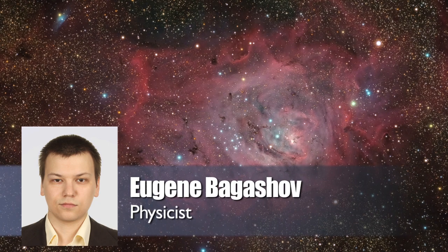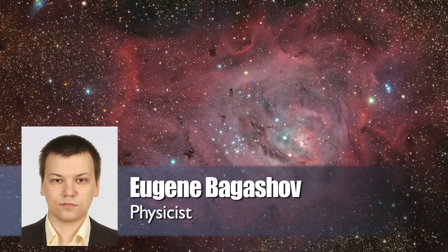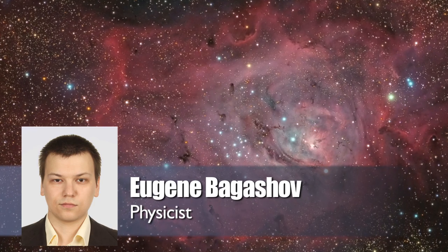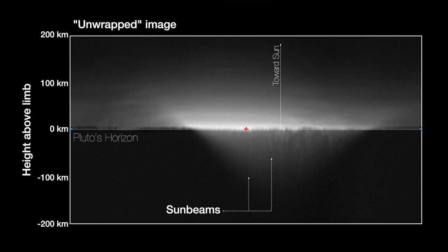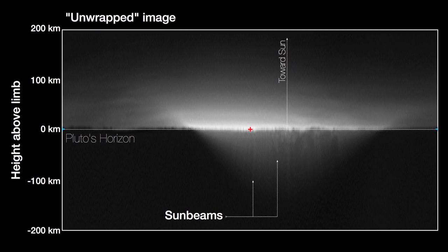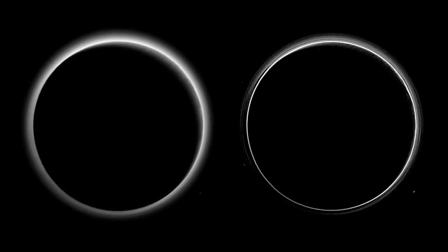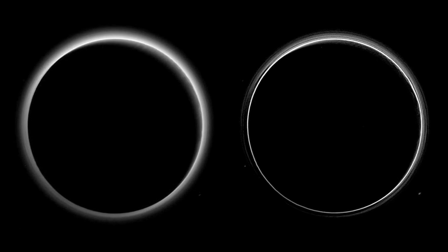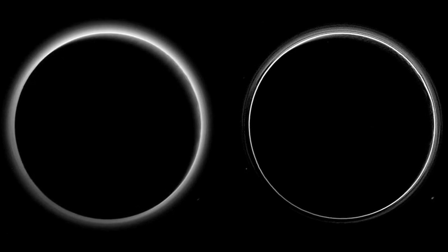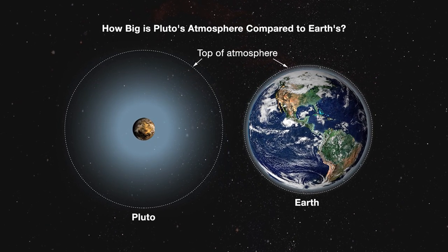One should bear in mind that the temperature profile of the Plutonian atmosphere is supposed to be somewhat different from Earth's, at least in comparison to our troposphere, with temperature rising as we move away from Pluto, not falling as on our planet. During the observations, the LORRI instrument detected hazes as high as 130 km above the surface, with two distinct layers of haze at altitudes of 50 and 80 km. Under current theoretical assumptions, it was considered impossible for hazes to form at any height above only 30 km, because it was supposed to be too hot at those altitudes by Plutonian standards. So the hazes were detected almost five times higher than they could be according to current models of Pluto's atmosphere.